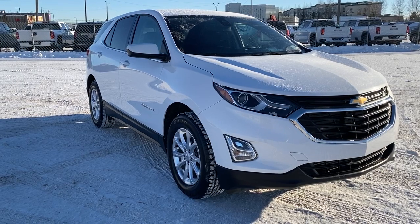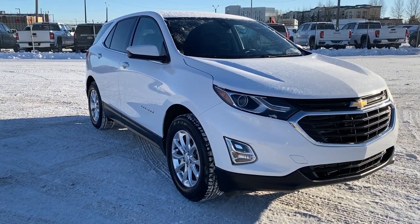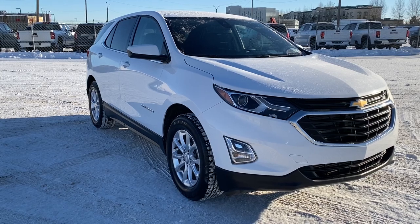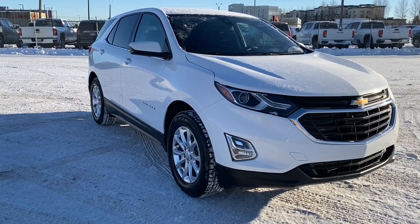Come take a look at the 2020 Chevrolet Equinox LT, or you can visit us online anytime, anywhere at wolfgmcbuick.com.